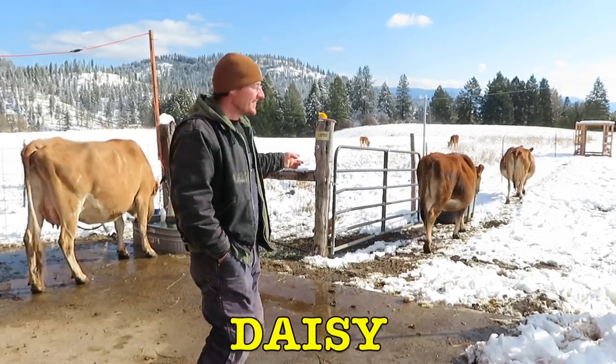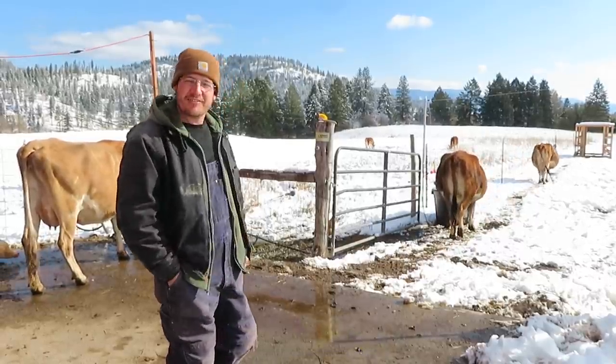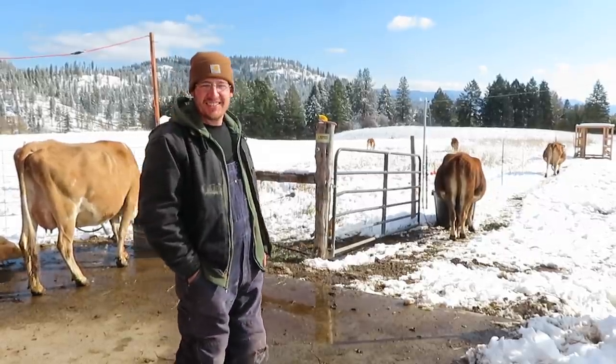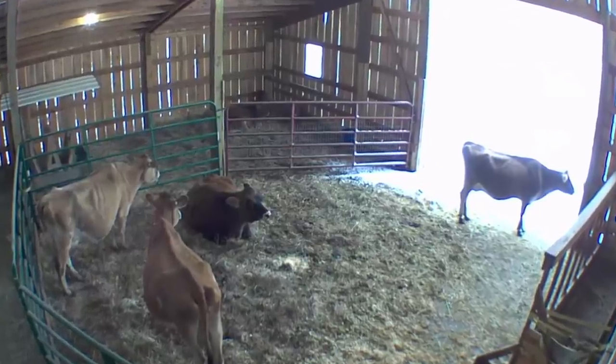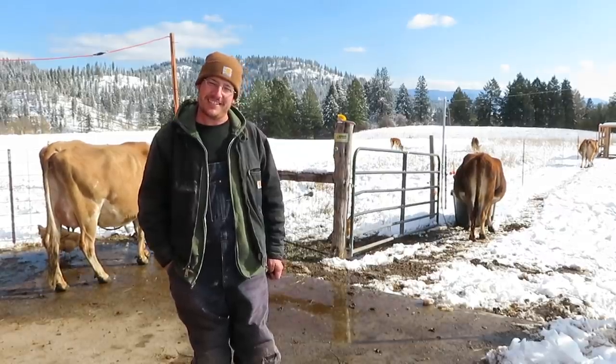That's Daisy heading out. She is a heifer and she is pregnant finally. In the morning when it's time to milk, the other three cows will be up standing ready to get milked, and she'll still be lying down — she's like, 'I don't have a reason to get up.' So she's kind of a lazy bum, but that's going to change next year.